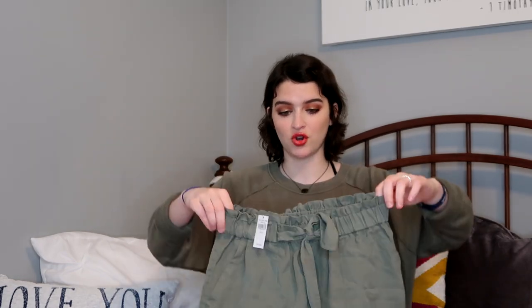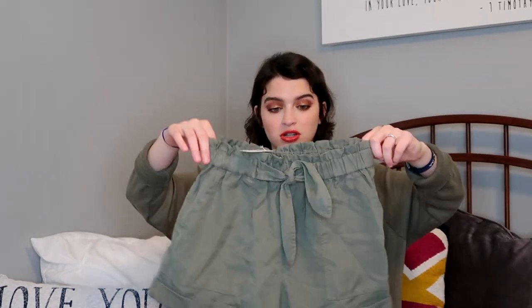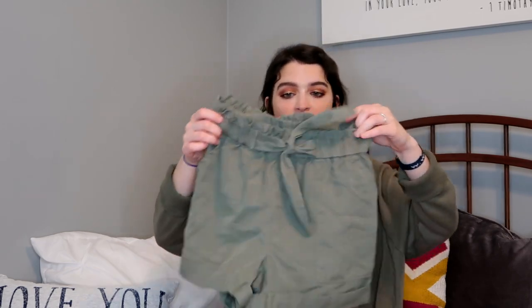I also got these a while back when I got jeans and underwear, but these are paper bag shorts. They have pockets and I just love them. They're going to be cute with my avocado shirt — I tried it on with a black tank top and a gray sweater, or just the black tank top on its own if it's hot.